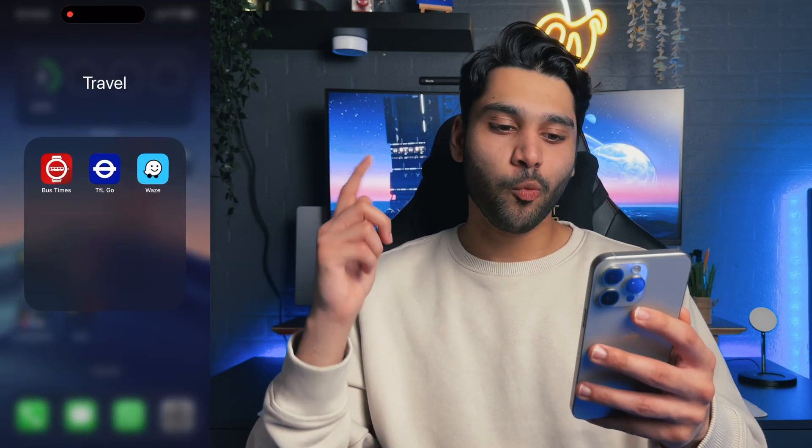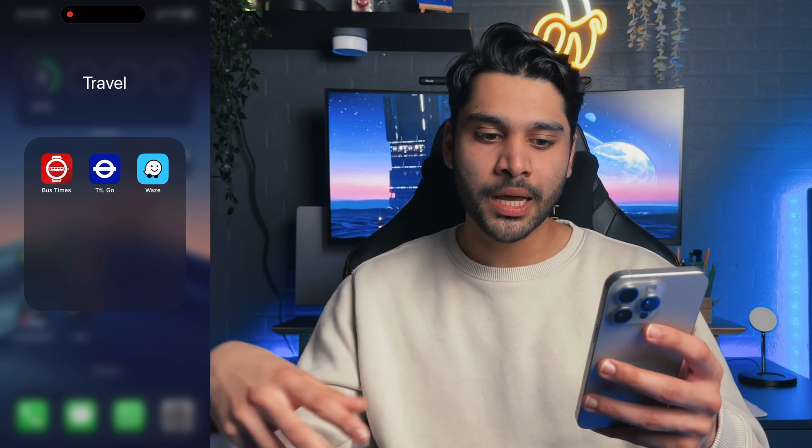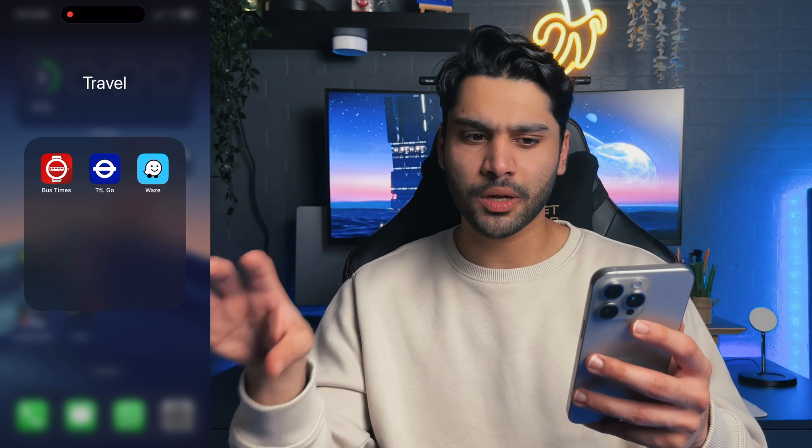Travel — Waze is basically the only relevant app I'm going to talk about here. It's a brilliant app for driving. It gives you traffic signals, tells you when there's speed cameras, and warns you about any potholes in the road or collisions.